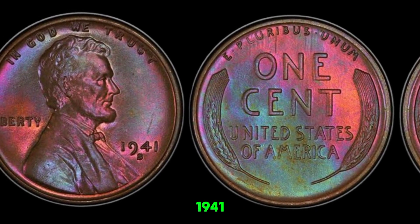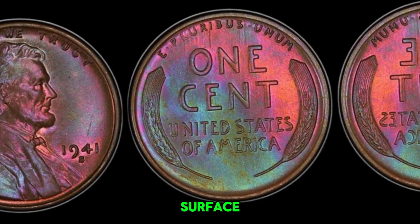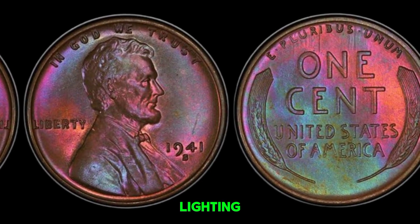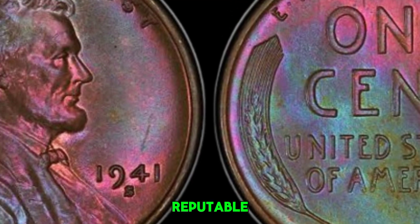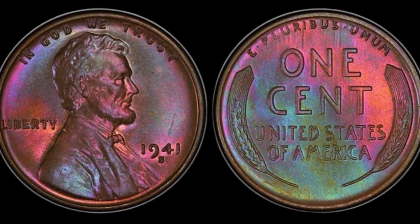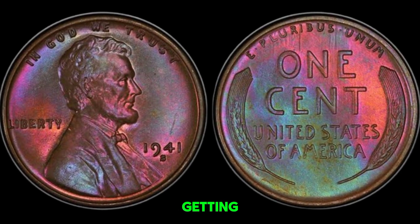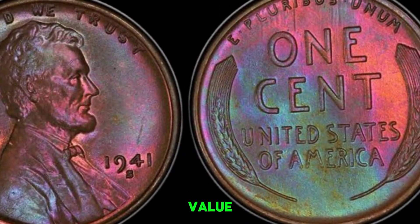To identify if your 1941S wheat penny is one of these rare gems, examine its condition and look for sharp details, a lustrous surface, and minimal wear. Inspect your coin under good lighting with a magnifying glass. Check for the mint mark S below the date. Look for any unique features or errors. Submit your coin to a reputable grading service like PCGS or NGC. Once graded, if your coin is in top condition, it can be listed in auctions or sold to private collectors. The 1941S wheat penny has made headlines at auctions, with some coins selling for astronomical prices. If you think you have a 1941S wheat penny worth millions, start by educating yourself, getting your coin graded, and consulting with experts. This coin's value in market is $1.4 million.